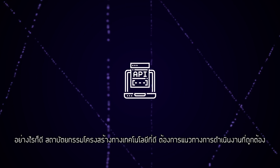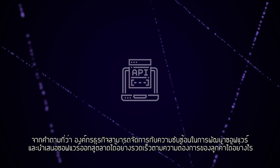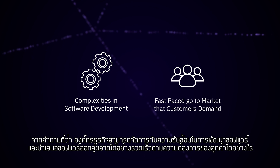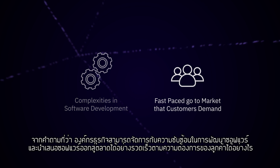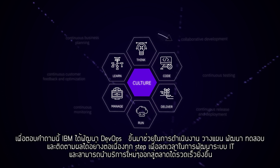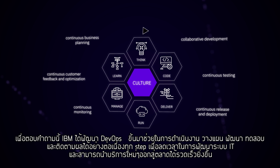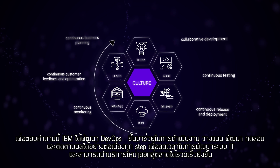The right architecture requires the right approach. How can enterprises deal with the complexities in software development and fast-paced go-to-market that customers demand? IBM uses DevOps to enable continuous business planning, continuous development, continuous testing and monitoring, thereby accelerating the time to market of IT projects.